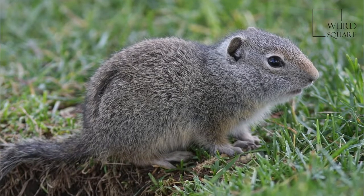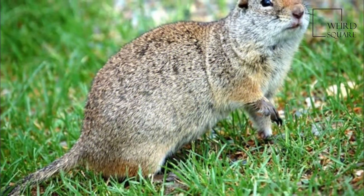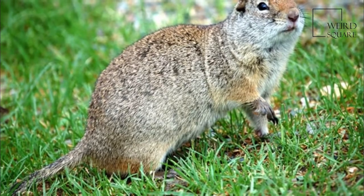The Uventa ground squirrel, commonly called a potcut in northern Utah, is a species of rodent native to the western United States.